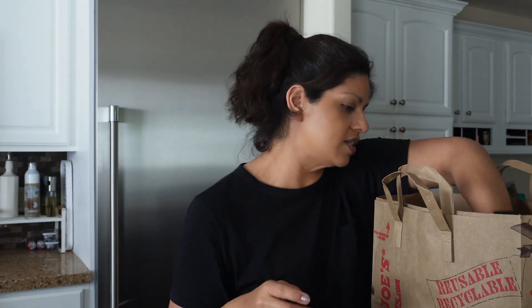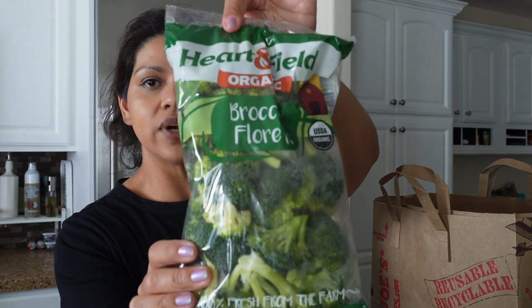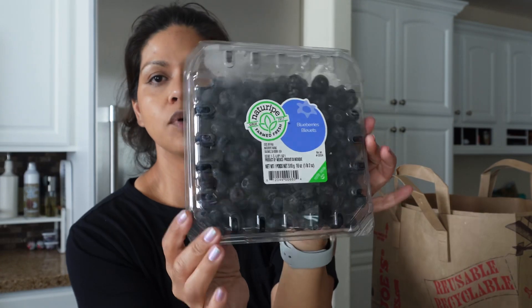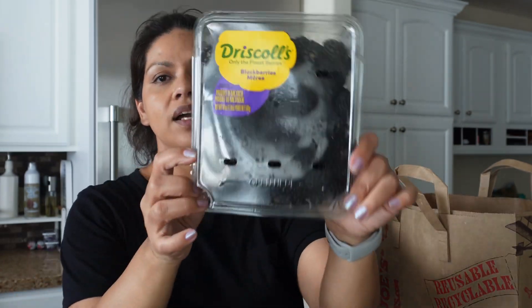I grabbed some organic arugula, another weekly staple. Some diced onions, another staple. Organic sweet corn. And micro greens — these are incredible, I can't rave about them enough. I also got some broccoli florets and green onions.